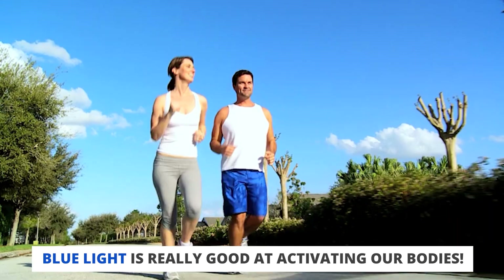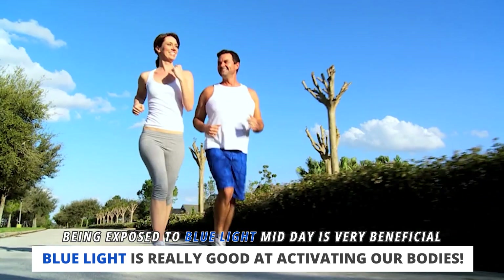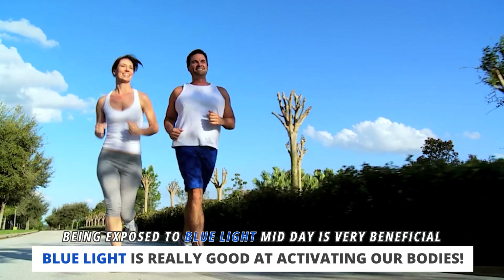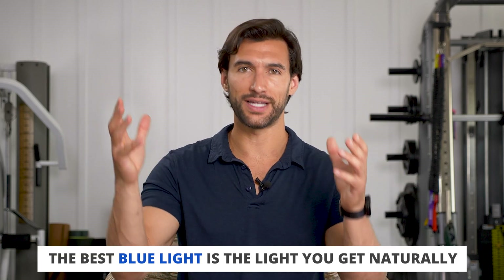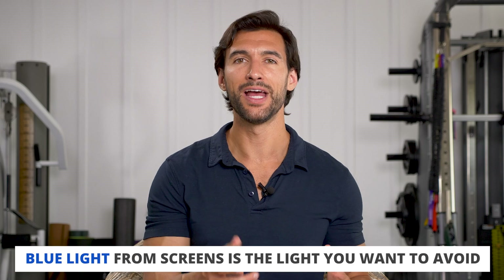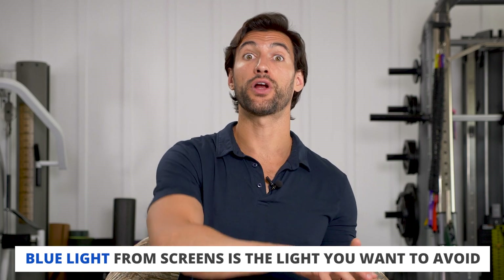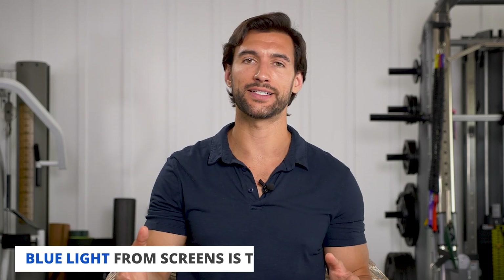Blue light is very powerful for activating us and getting us more alert. It's a great light to be exposed to in the middle of the day. Studies have shown that blue light increases attention, reaction speed, memory, and alertness — all great stuff during the day. It's just not what you want when you're trying to wind down and sleep at night. The best blue light comes from natural exposure by getting outside in the middle of the day. You should cut down blue light at night to stay in a proper circadian pattern where you're activated when the sun is up and relaxing when it goes down.